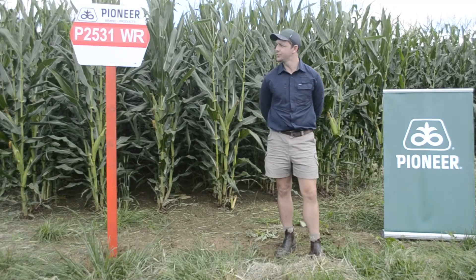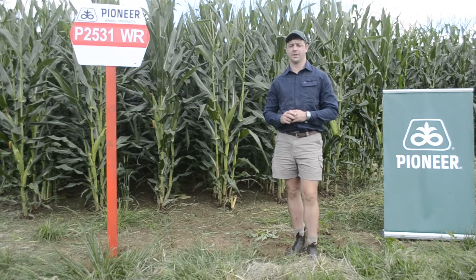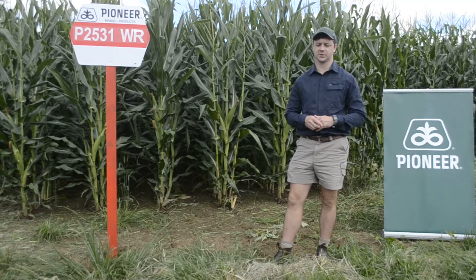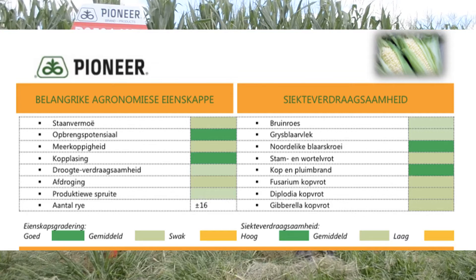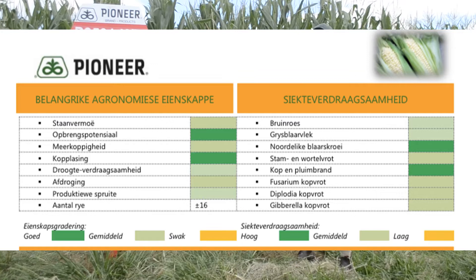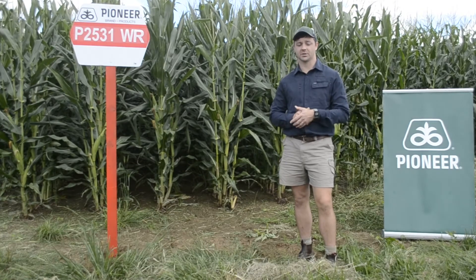The next variety is P2531WR, a medium-quick variety on a new genetic platform. We wanted to replace the 2369 genetic line, which is a very good and stable variety in our area. This variety definitely showed a big improvement on yield coming through the ranks in comparison to the 2369. It's well adapted to both dryland and irrigation hectares. What I like about it is the very nice grain quality with a high flint content. It's a nice fixed-ear variety, meaning it responds well to planting population, and in our trials we've seen a good response from 55,000 up to 70,000 plants.